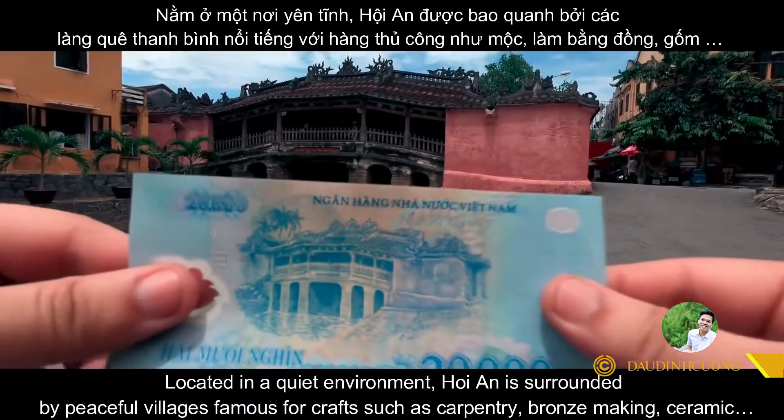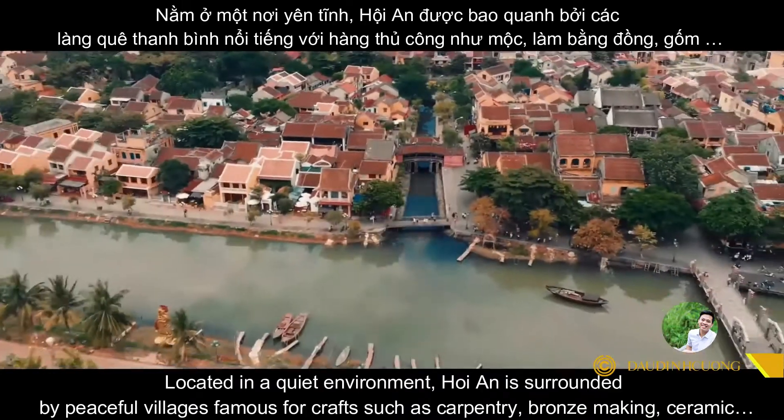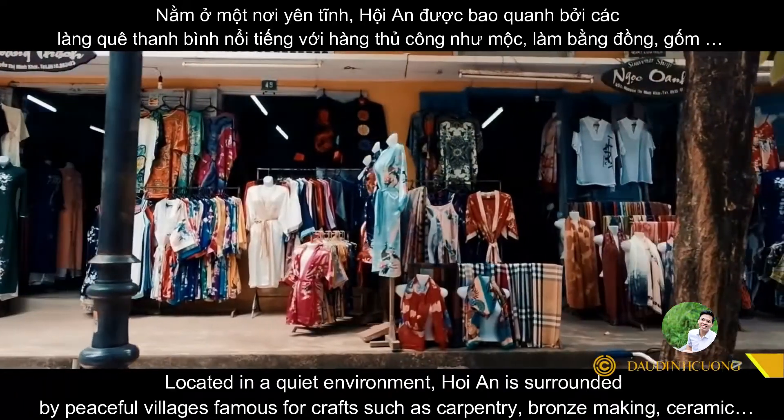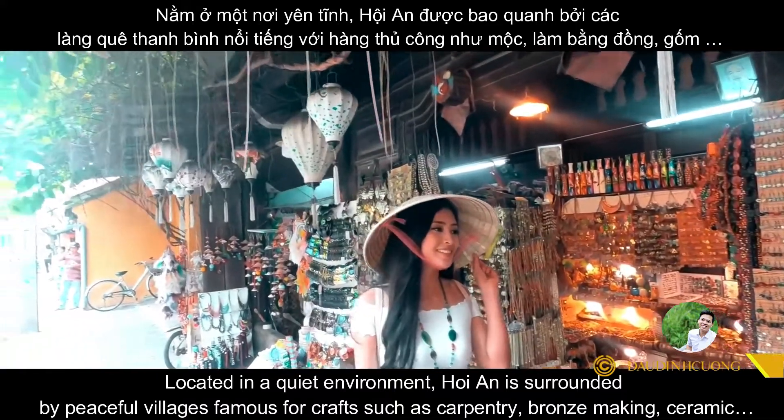Located in a quiet environment, Hoi An is surrounded by peaceful villages famous for crafts such as carpentry, lantern-making, and ceramics.